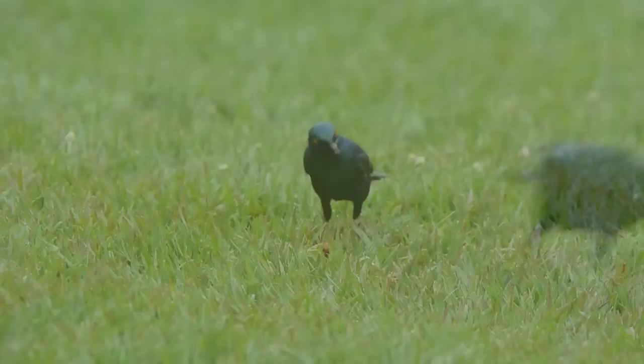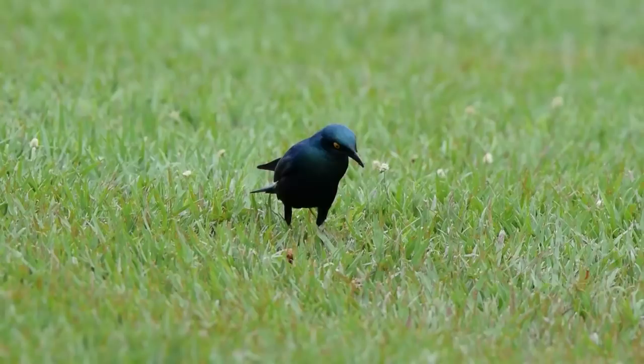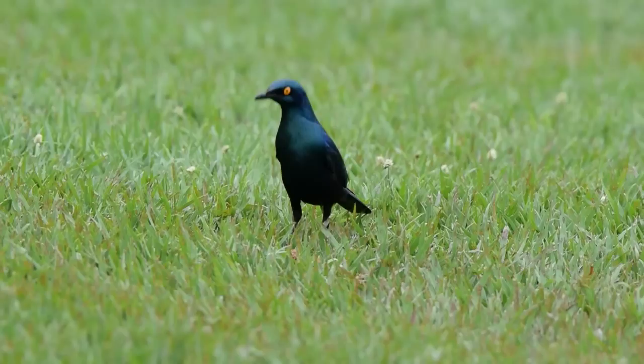The Greater Blue-Eared Starling is particularly common in short grassland in Uganda, where it also associates with the famous Ankole cattle with the large horns.